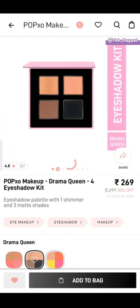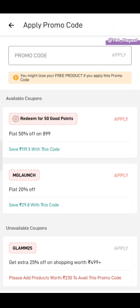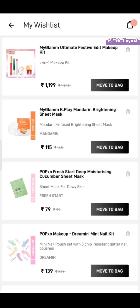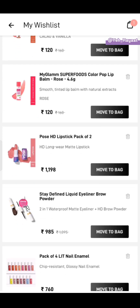The next offer is Pop Boxo make-up eyeshadow kit. It has 3 shades available. Select the shades you want and add it in your cart, then put the promo code. Your cart value will be 99 rupees.